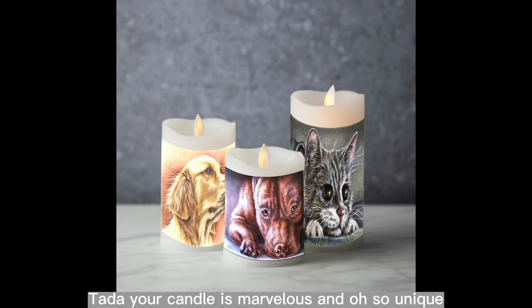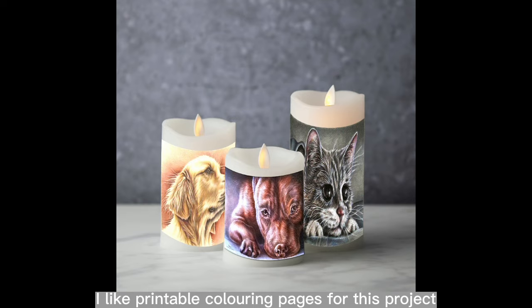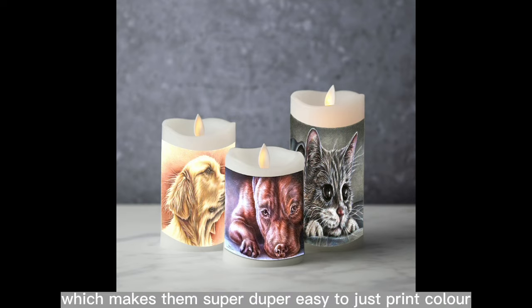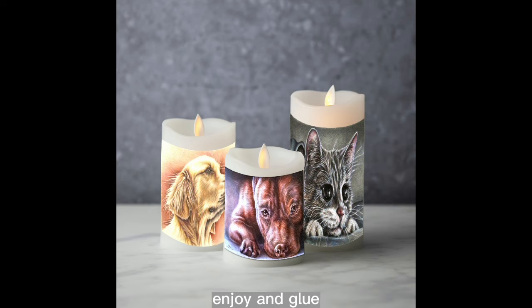I like printable coloring pages for this project — you can print the image on the paper you want. Some printable coloring pages are available as JPEG images, which makes them super easy to just print, color, enjoy, and glue.